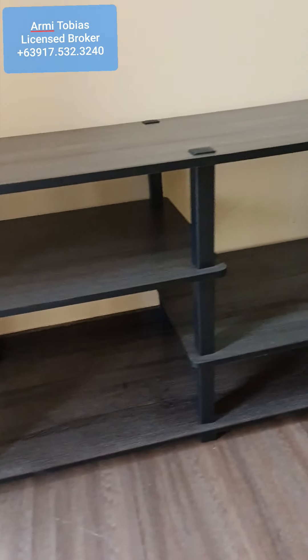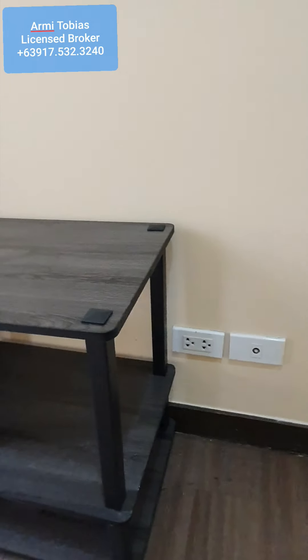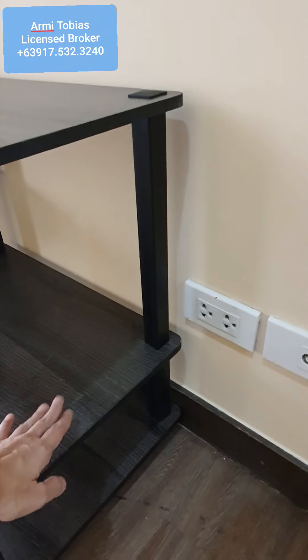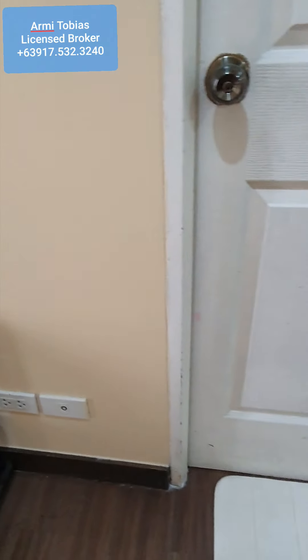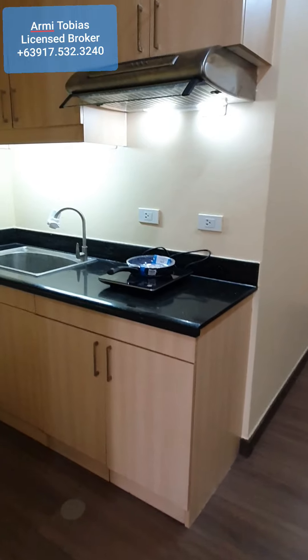And then you have a space for books and other stuff. This is where the 75 Mbps Converge internet connection will go.